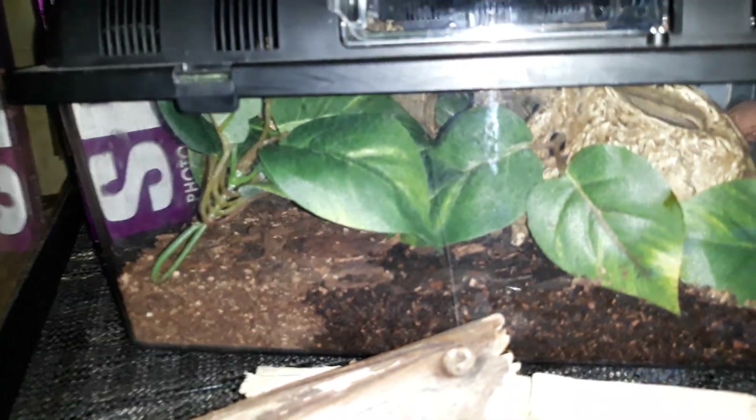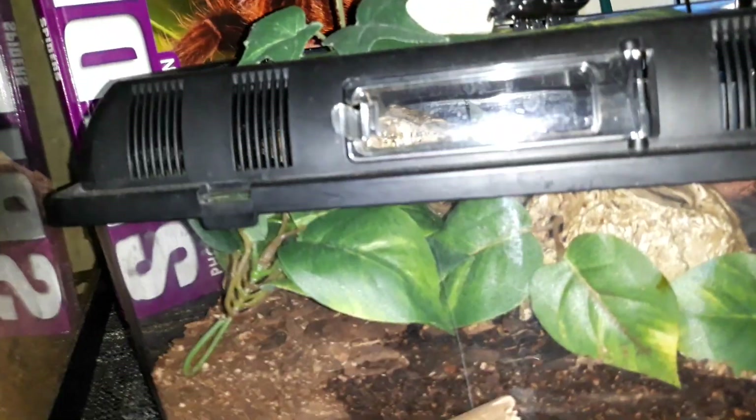Here is Rico, my other Asian forest scorpion — he's a juvenile. You're not going to be able to see him because he is hiding. He does not like the daylight.